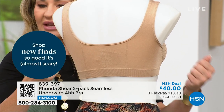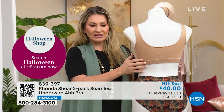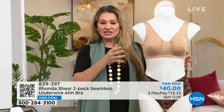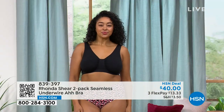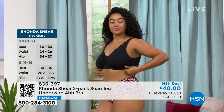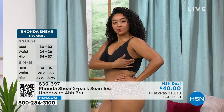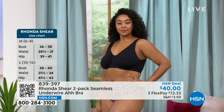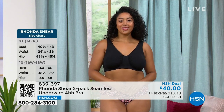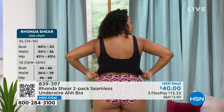One of the benefits of Rhonda is shop your top. Rhonda decided years ago: no alphabet, no number — just shop your top. If you're a large at HSN, buy the large. And we have free exchanges as well. If you pick up a size and think you should have bumped up or down, we will exchange it for you. You don't even have to leave your home — we will take care of all of that for you.